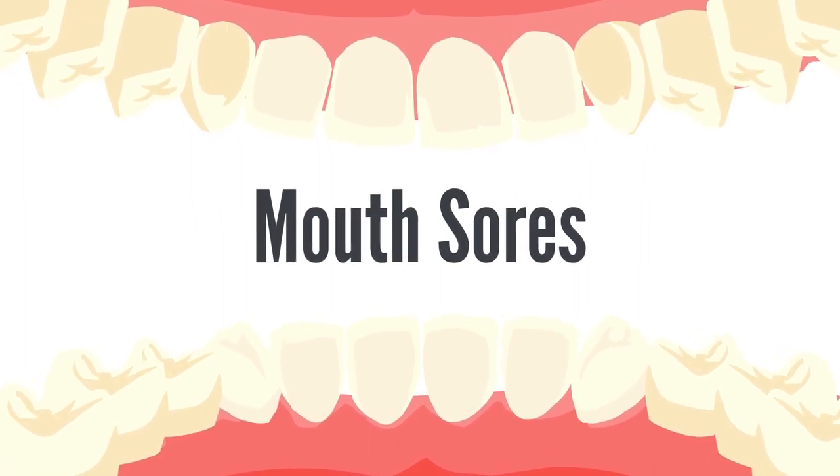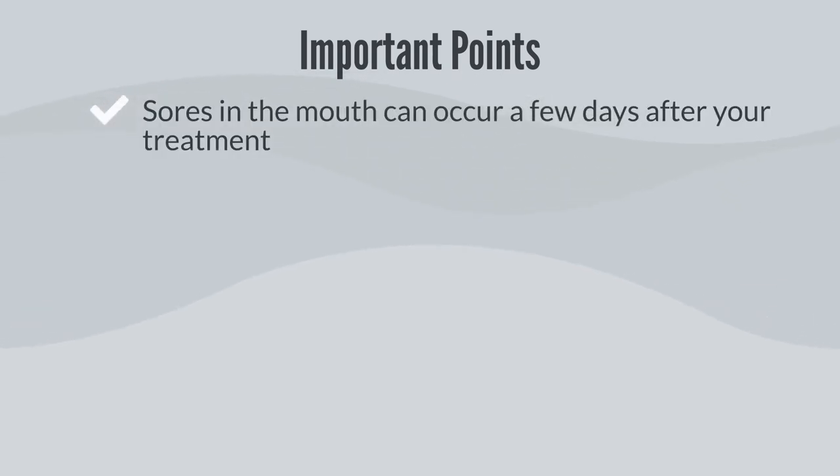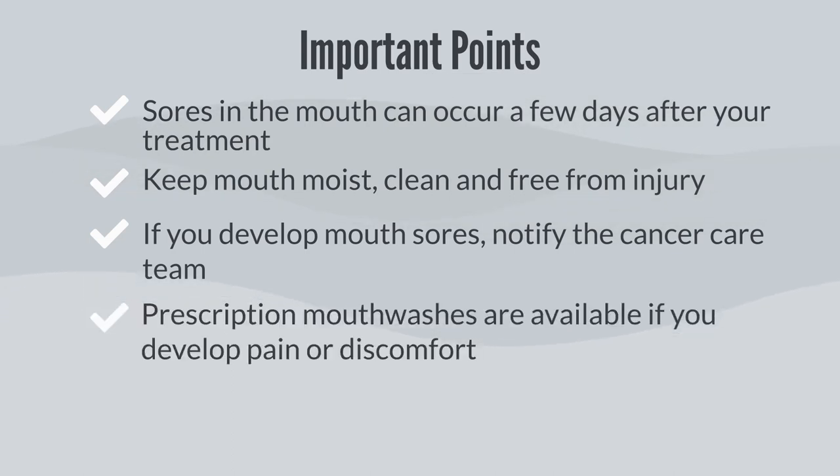Mouth sores. The following are important points that we would like to talk about in the next few minutes. Sores in the mouth can occur a few days after your treatment. You can prevent mouth sores by keeping your mouth moist, clean, and free from injury. If you develop mouth sores, notify the cancer care team. Prescription mouthwashes are available to help with pain or discomfort.